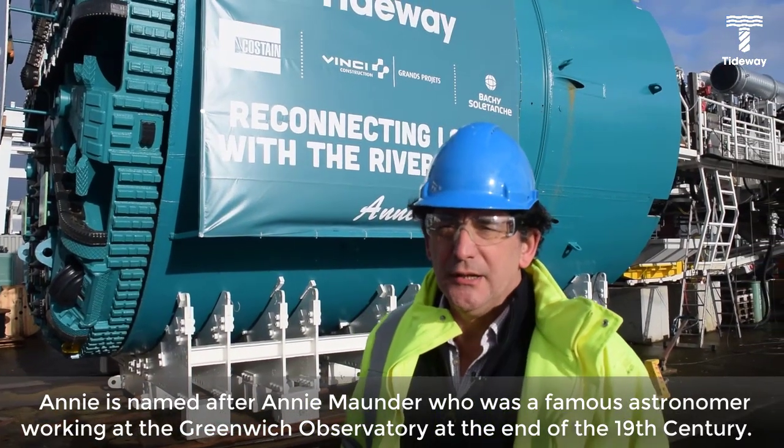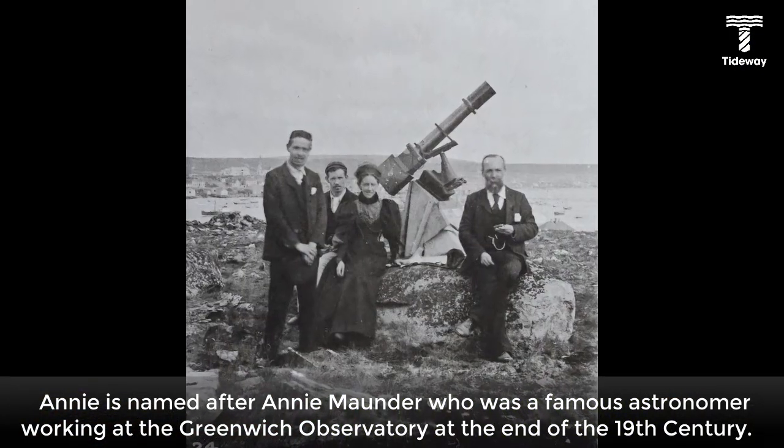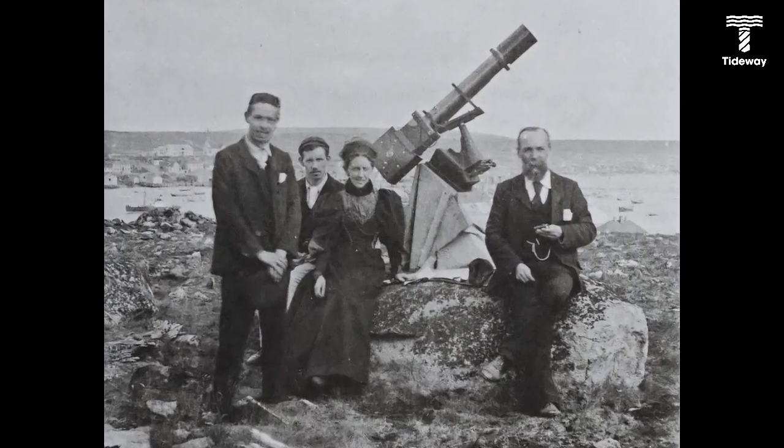Annie is named after Annie Maunder, who was a famous astronomer working at the Greenwich Observatory at the end of the 19th century.